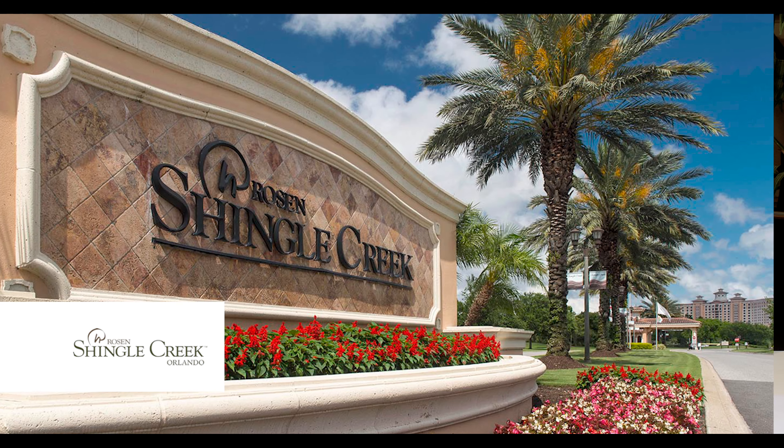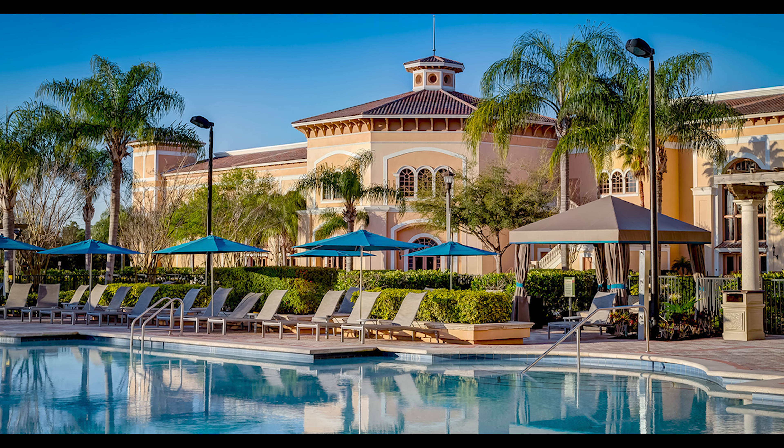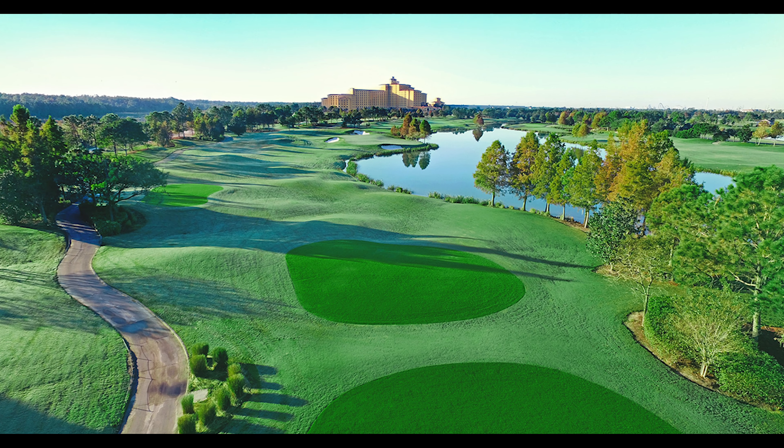Next up, the resort with the most value is Rosen Shingle Creek, starting at only $89 a night — there are Holiday Inns that cost more than that. It's super clean, super pretty, with really nice rooms and a huge property that's great for kids with lots of room to run around. Lots of restaurants, cafes, and a big pool. It's right next to International Drive and the Orange County Convention Center, only two and a half miles from SeaWorld and Aquatica. It has four pools, 15 dining options, a golf course, and $18 parking. Best of all, there's no resort fee, so you'll pay close to that $89 per night.